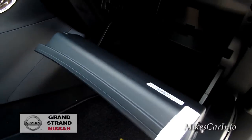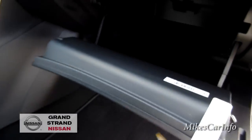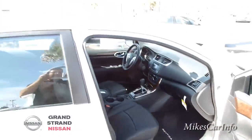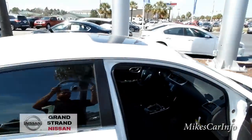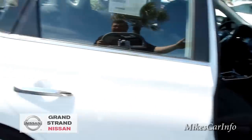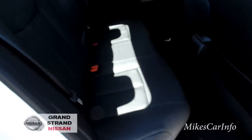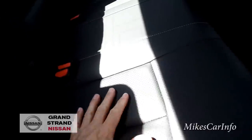There's the glove compartment with a massive amount of room, just like most 2015 Nissans. This one also has a sunroof, which I'll show you from the inside. Now let's check out the back seat.